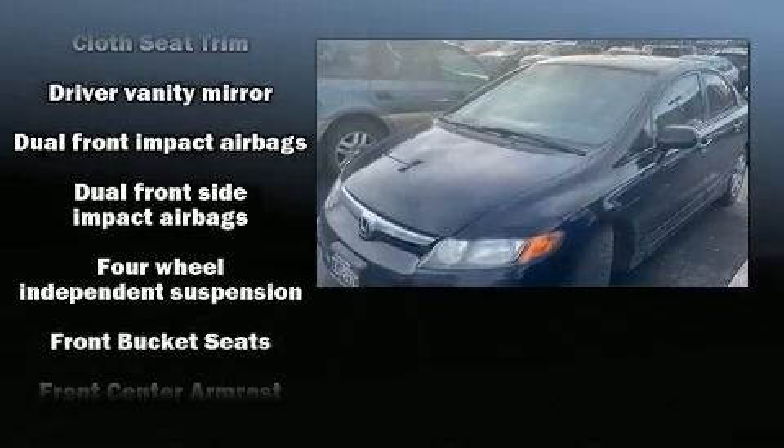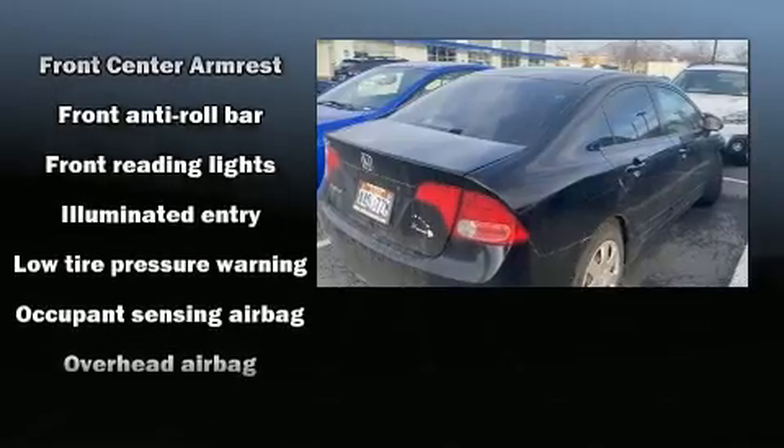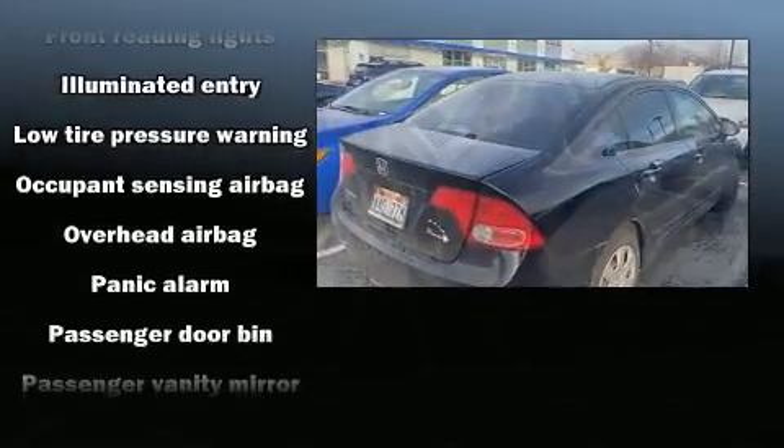Honda prioritized practicality, efficiency, and style by including tilt steering wheel, remote keyless entry, and one-touch window functionality.